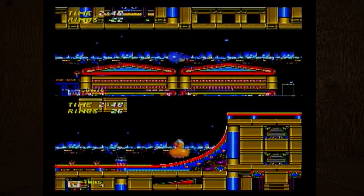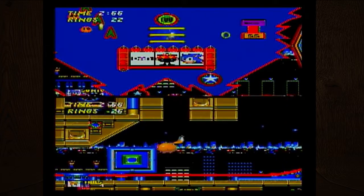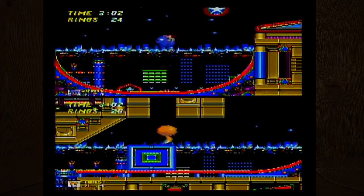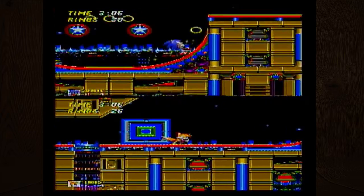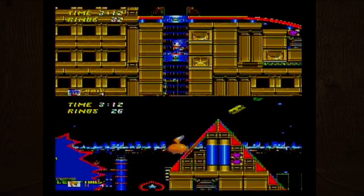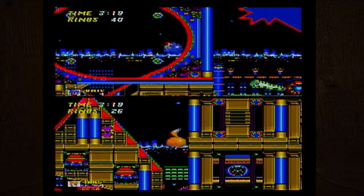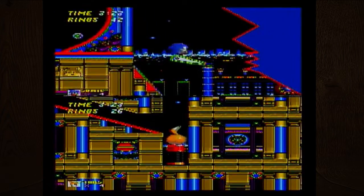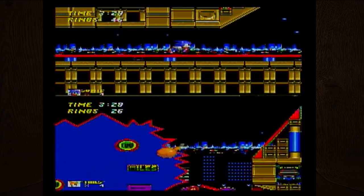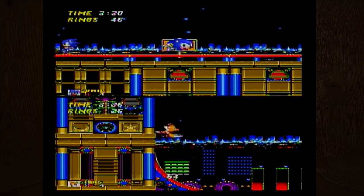I'm not exactly sure where I'm supposed to go from here. Is this one of those levels where you have to get a jackpot in the slot machine thing? It's been so long since I played any of the Sonic games. I wasn't even born in 1991! I found my way through — I have no idea how.